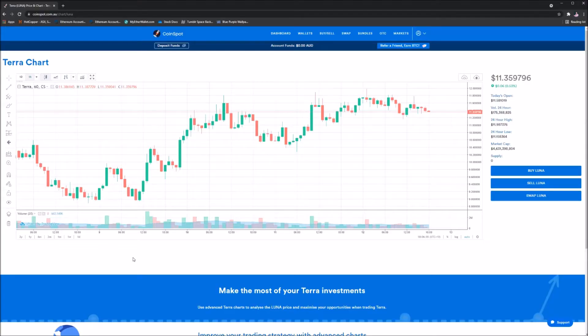I'd also love to know down in the comments section below if you are a Luna holder or plan to be in the near future. But without further ado, let's jump into Coinspot. If you're looking to buy Luna or any other cryptocurrencies, there is a link down in the description of this video where you can sign up and start buying now.